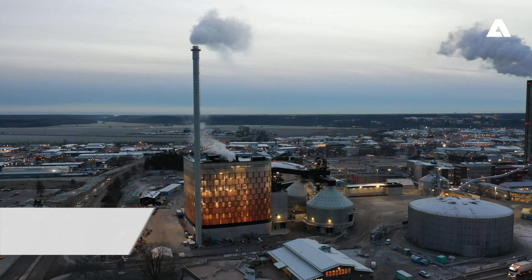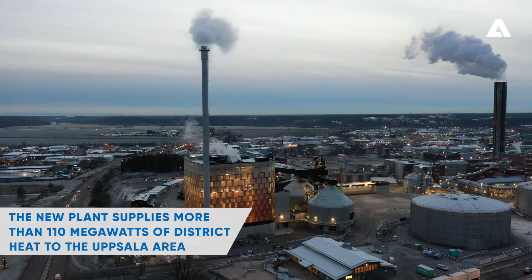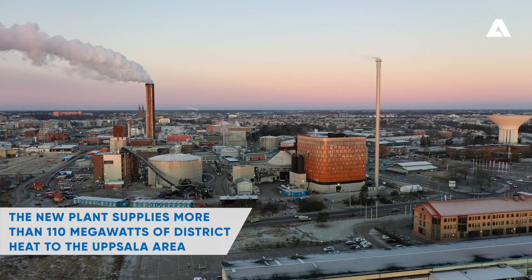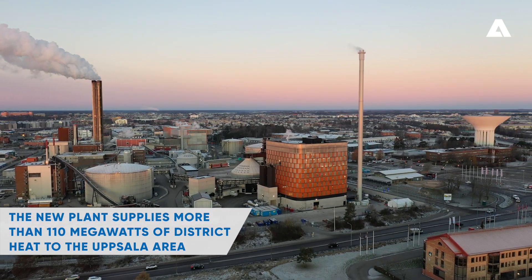The new plant supplies more than 110 MW of district heat, meaning that Vattenfall delivers district heat to more than 90% of the houses in Uppsala, providing heat for more than 180,000 people. The plant has also been prepared for electricity production at a later stage.